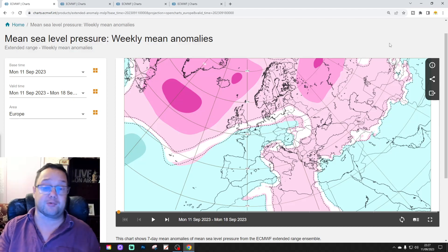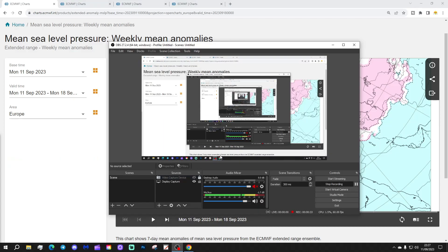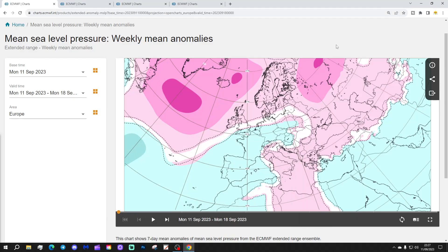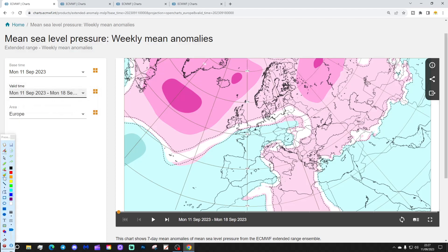Thank you so much to ECMWF.int for the supply of the charts. So let's start off. We're going to begin with week one — mean sea-level pressure, normally covering the 11th to the 18th of September.